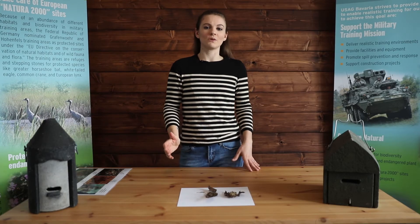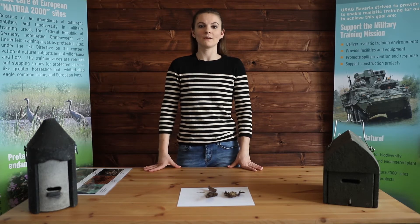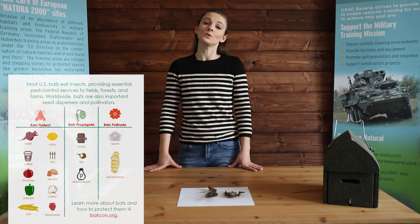They use a lot of energy with that fast flying, so they need to eat a lot to replenish that energy. Some bats like to eat nectar, and they are really important for pollination of all sorts of plants, flowers, and crops of food that we like to eat.